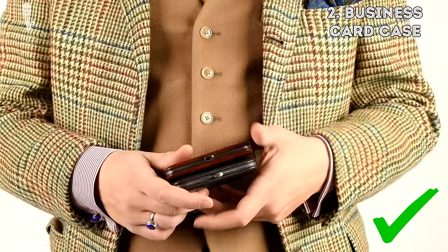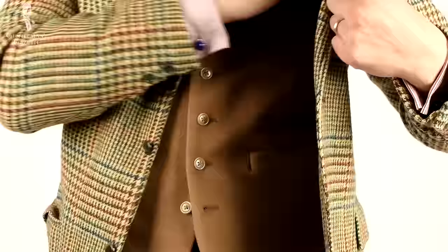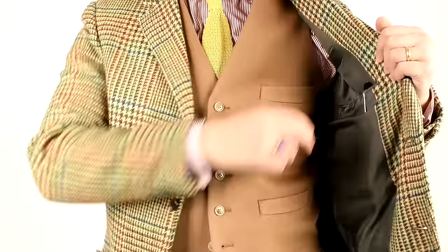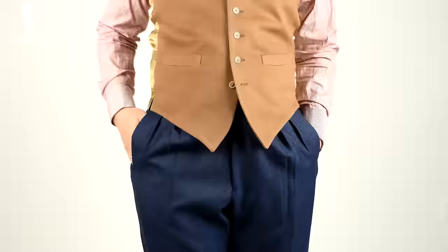The second item is a business card case. I carry it with me wherever I go because you never know who you're going to meet and who wants to have your card. Normally, I carry it next to my smartphone because the width of the phone and the case combined is about the width of my wallet, so it's very balanced. I don't like all the bulk, and the way it looks and drapes on my body is very important.